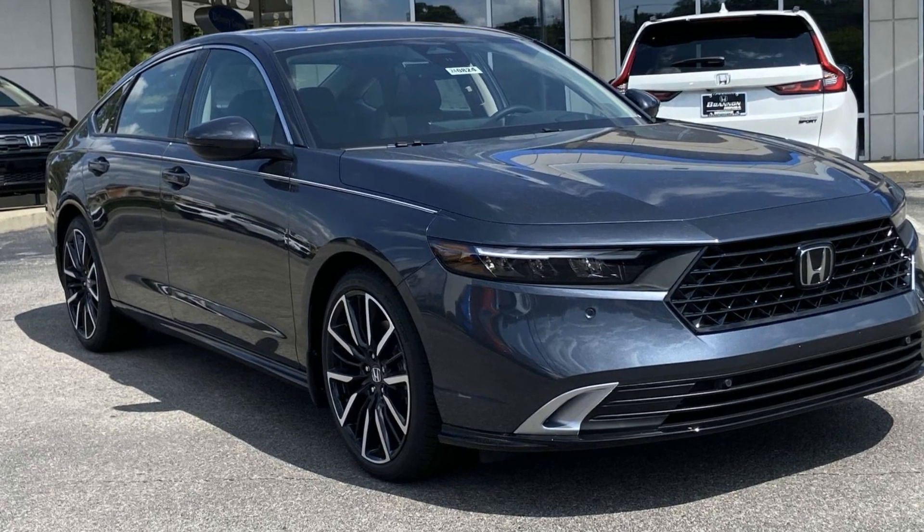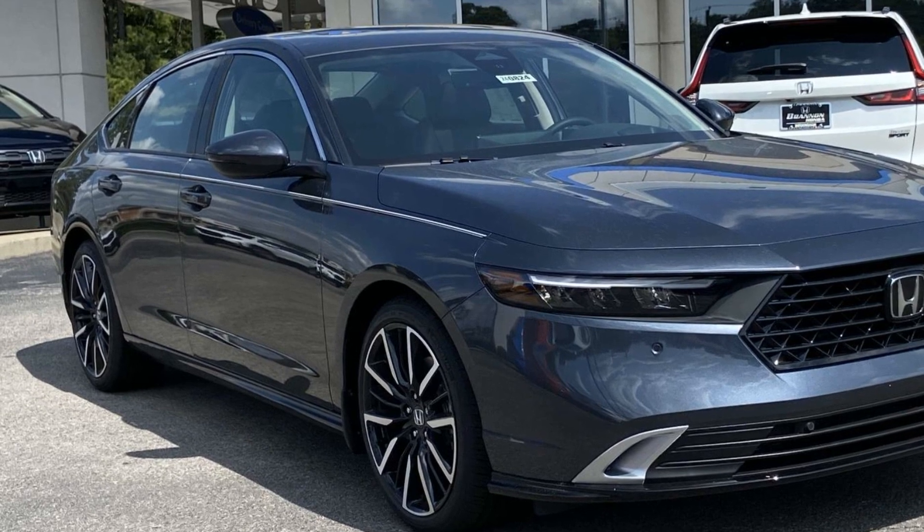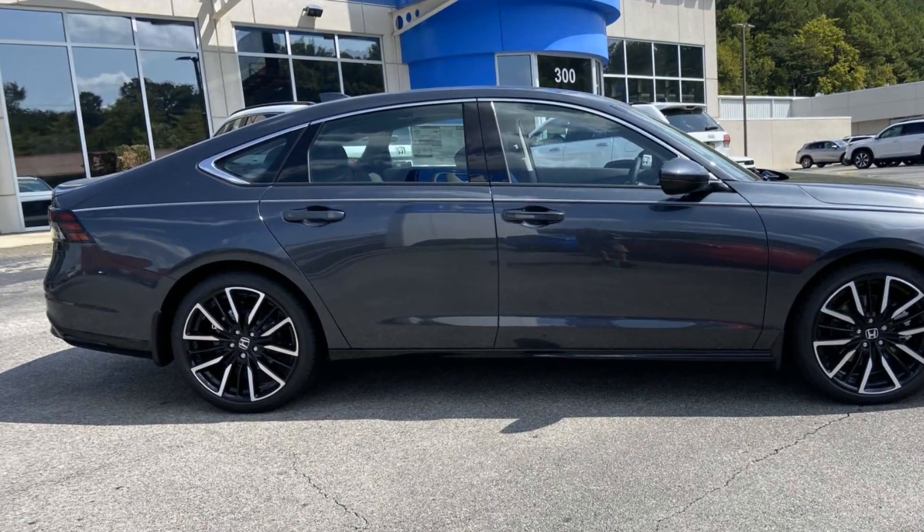2024 Honda Accord Hybrid. This sedan combines safety and comfort with style and performance. Experience the difference with these exceptional built-in comfort and convenience features.